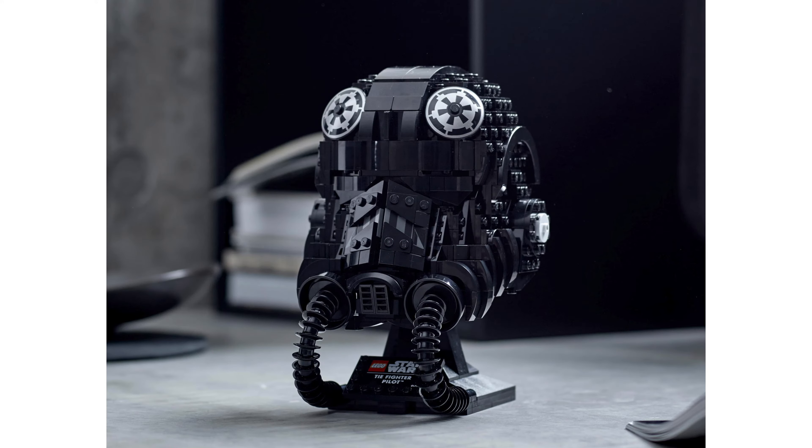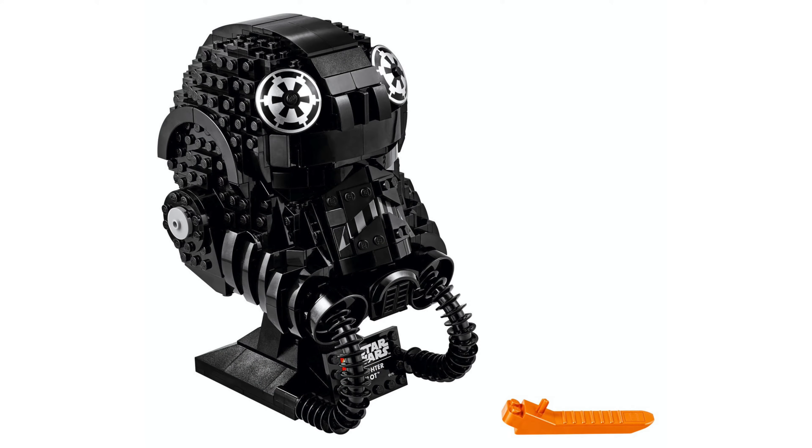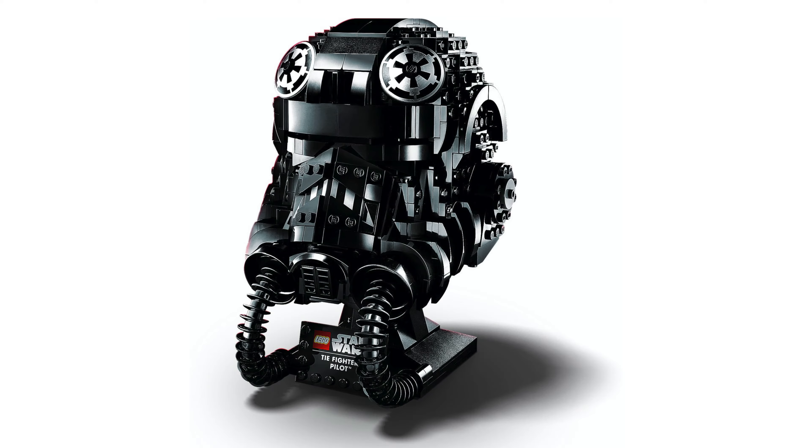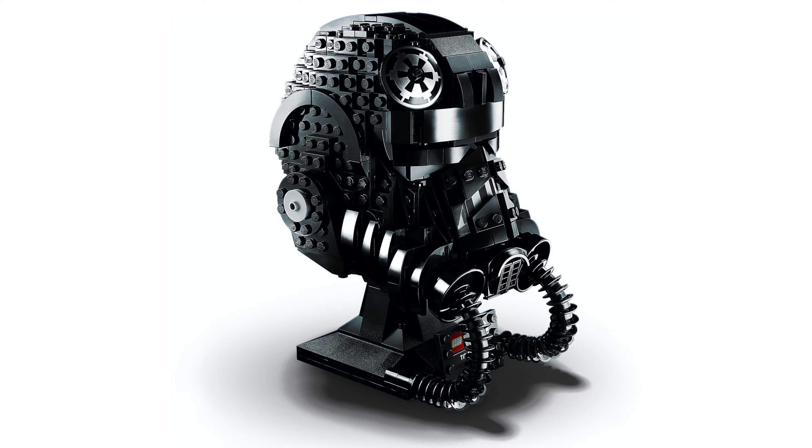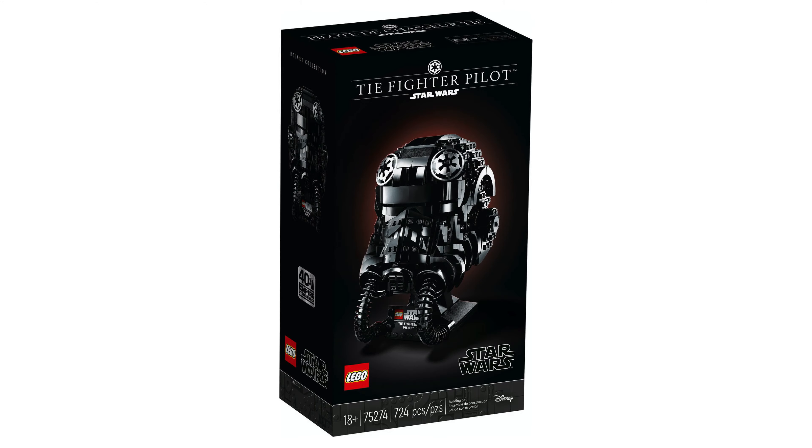Finally we have the TIE Fighter Pilot, which is the newly revealed bust, and this is the best looking one by far. This has the set number 75274 and has 725 pieces included, and will again cost $60.